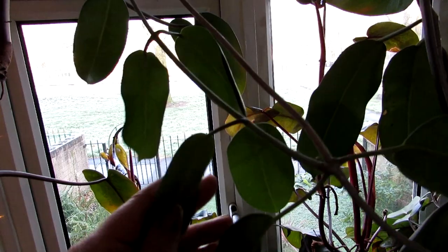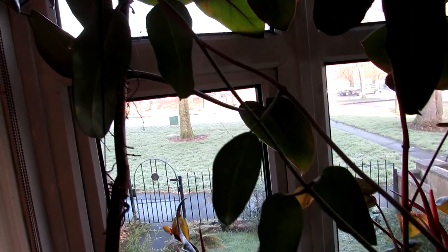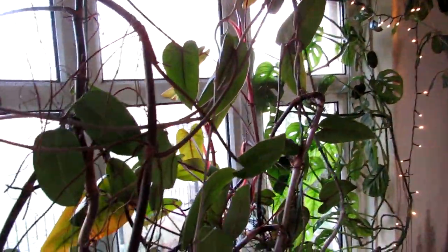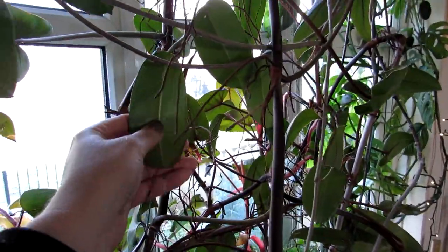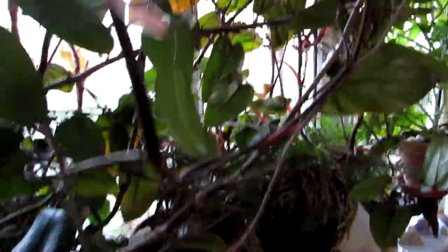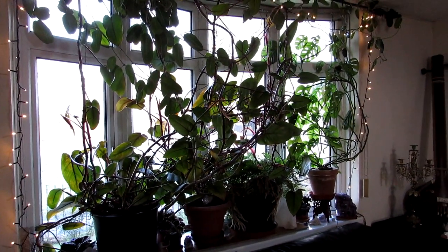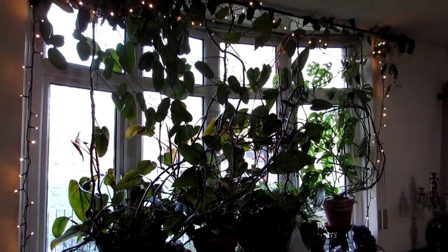If you want to see what this Stephanotis looks like in flower, do check out the video when it was blooming — links up above. You'll be amazed by the lovely little flowers; they smell gorgeous, like jasmines. People often think this is a Hoya when they see it in my house plant updates, but this is a Stephanotis. The leaves are very similar and it grows much like a Hoya, trailing up into a lovely vine along the windowsill and the top of the window.